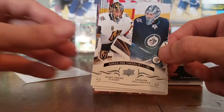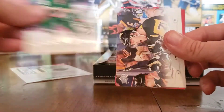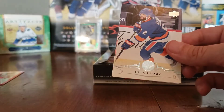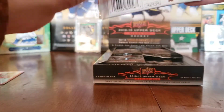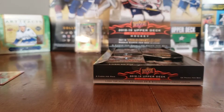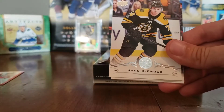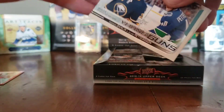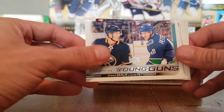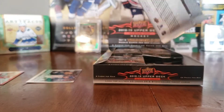Okay, here we go. First pack: Marc-Andre Fleury, Brock Boeser, Jonas Brodin, Evgeni Malkin Top 25 Under 25, Dylan Larkin, Alex Kerfoot — now with the Leafs — Nick Leddy, and Claude Giroux, who was part of the big Kadri trade. Pack two: Johnny Gaudreau, Seth Jones, Zach Parise, Jake DeBrusk, and a Young Guns checklist featuring Elias Pettersson and Rasmus Dahlin — hopefully a good sign. Then Connor Brown, Alex Tuch, and Andre Burakovsky.